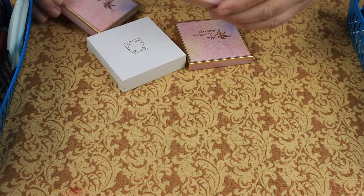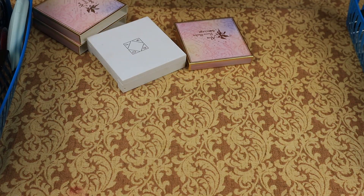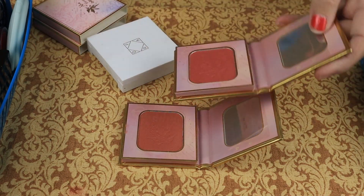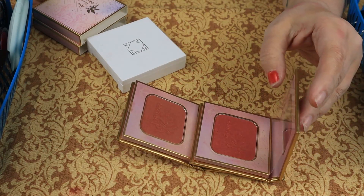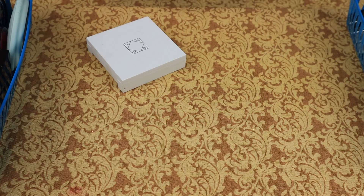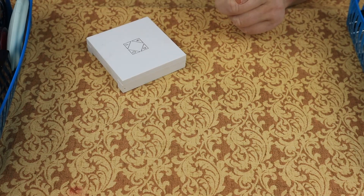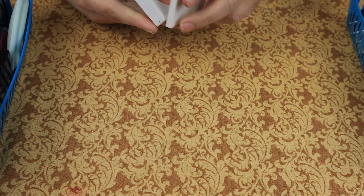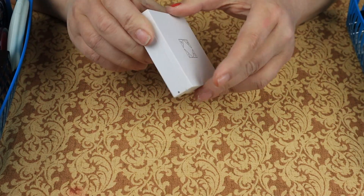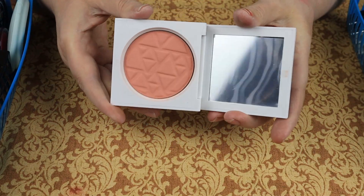I have two blushes from Odin's Eye — from the Alva Flower Blushers. This is Little Jasmine and this is Water Lily. I really don't use either one of those — they are beautiful but I don't need them, maybe my niece will wear them. Then we have a blush from Ofra, this is Bellini. I think I'm going to declutter this one as well.